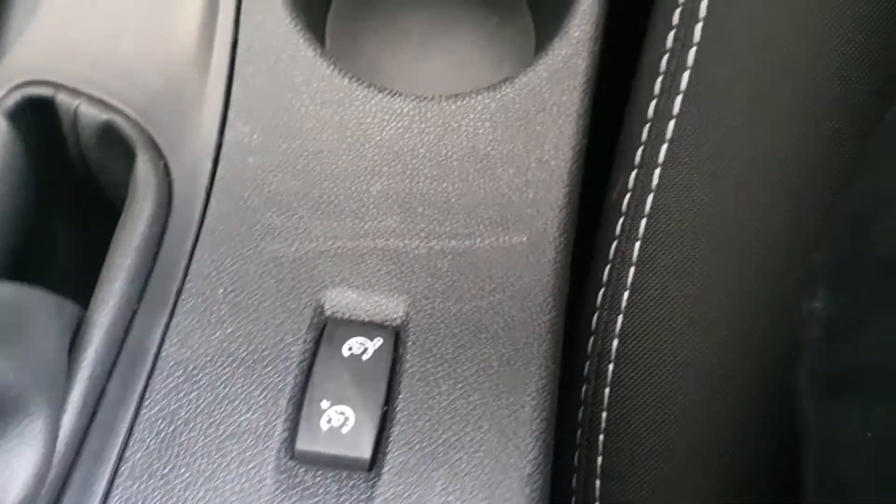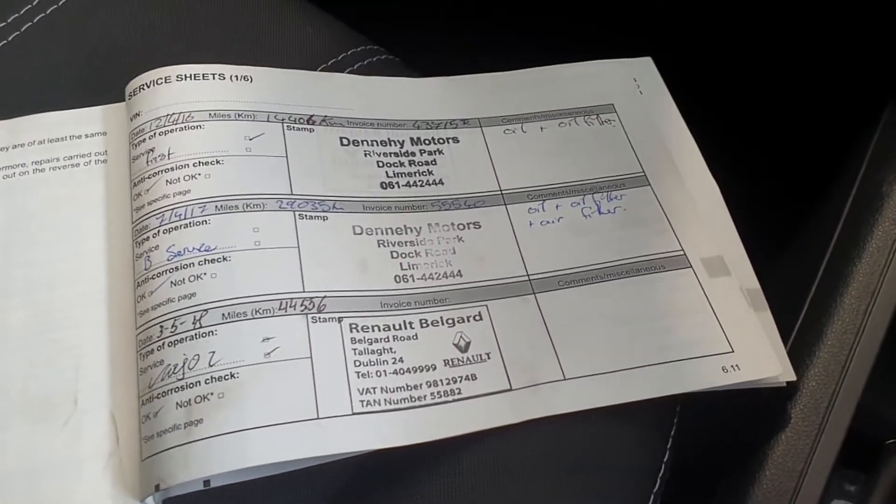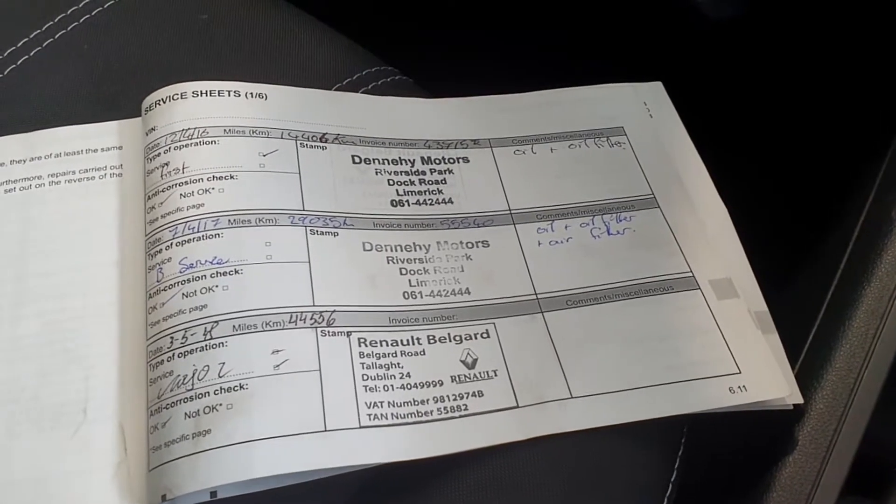You can see down here we also have controls for cruise control. This car has a stamped service history from Renault dealers, so it's been looked after by the people who make the cars, and they're the best ones to look after it.